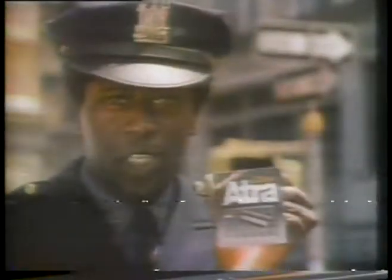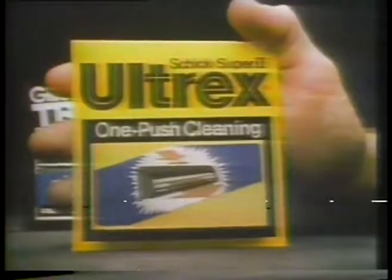When it comes to clean blades, Track 2 doesn't come close. Atra doesn't come close. Why are thousands of Track 2 and Atra users switching to Schick Ultrex?